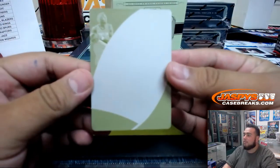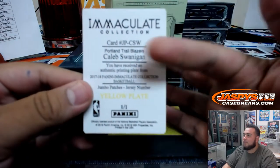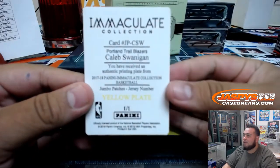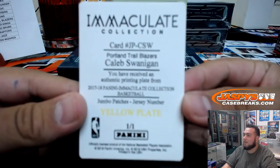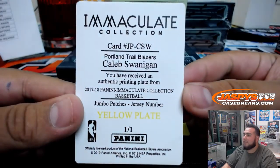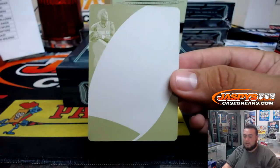All right, so the first one is a printing plate — and that is Caleb Swanigan, Portland Trail Blazers. See how it tries to autofocus? When you pull it in it actually stays focused. Portland Trail Blazers, printing plate, one of one to start off.